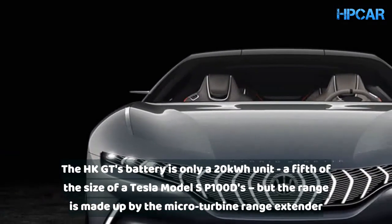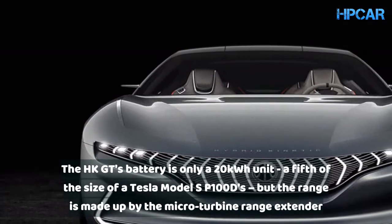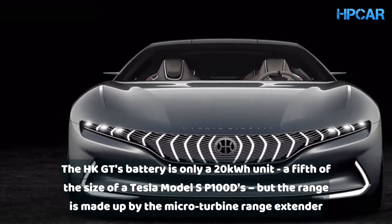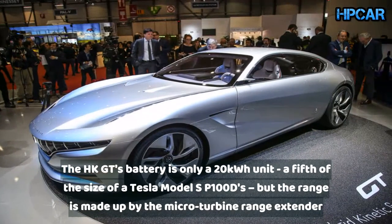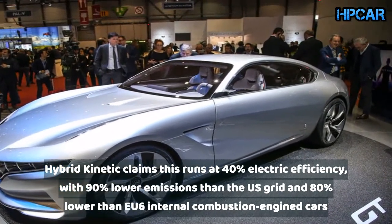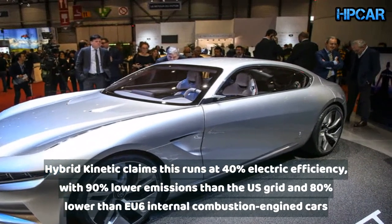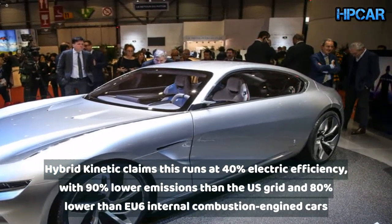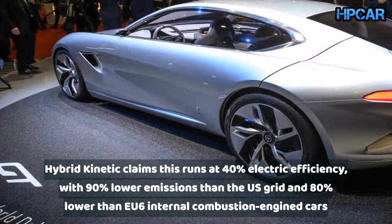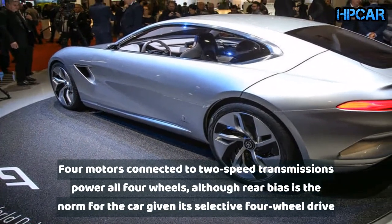The HK GT's battery is only a 20-kilowatt-hour unit, a fifth of the size of a Tesla Model S P100D, but the range is made up by the micro-turbine range extender. Hybrid Kinetic claims this runs at 40% electric efficiency, with 90% lower emissions than the US grid and 80% lower than EU6 internal combustion engine cars.